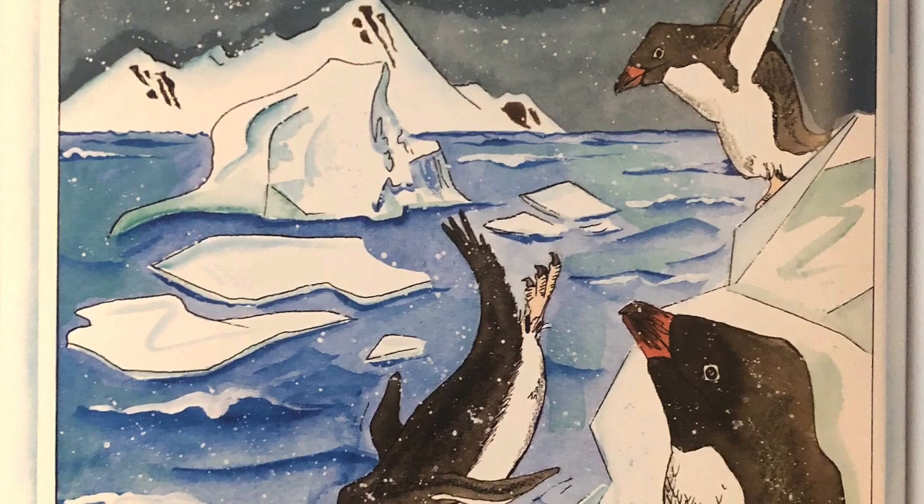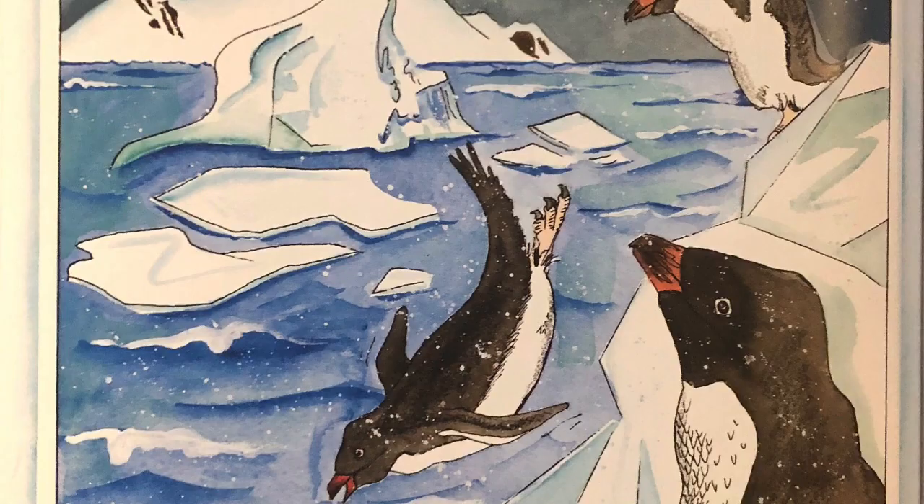A penguin's many feathers are small and stiff. They form a warm and waterproof covering. In really cold places, penguins have an extra layer of long down feathers underneath. They also have thick layers of fat to keep them warm.